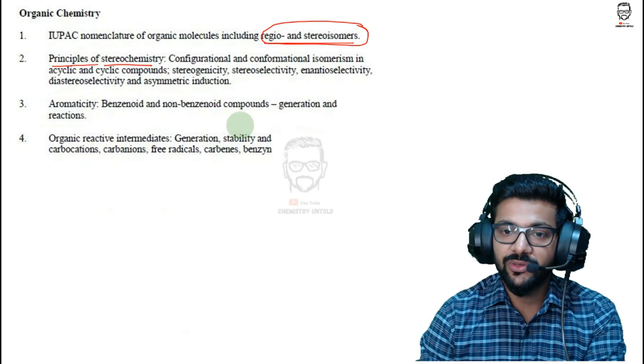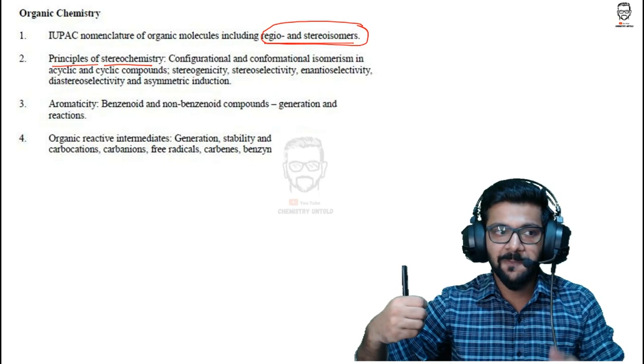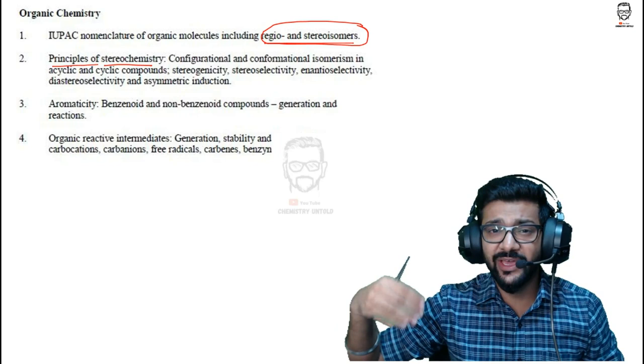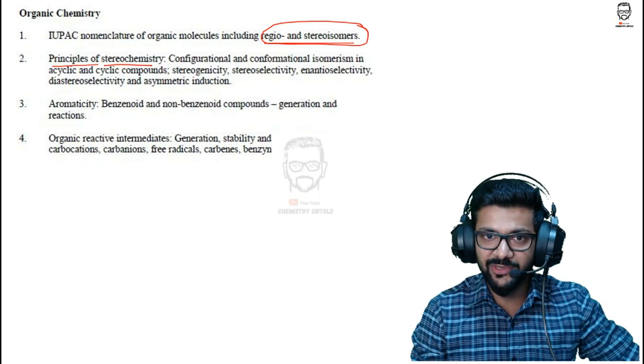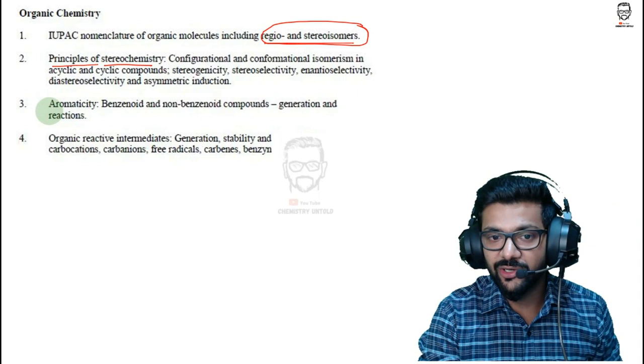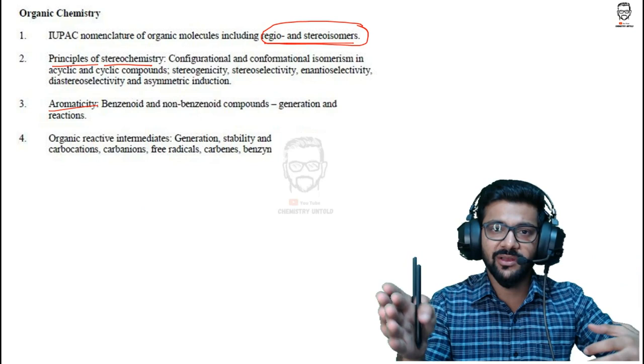Inorganic chemistry lays the foundation for organic chemistry. Once you know compounds, their properties, and catalysts like AlCl₃ and NaBH₄ and their function in reaction systems, understanding organic becomes much simpler. After inorganic, go with either physical or organic chemistry. Aromaticity is one of the easiest topics in organic — plenty of free content is available on YouTube across multiple channels. You can combine resources from different channels to prepare for aromaticity.